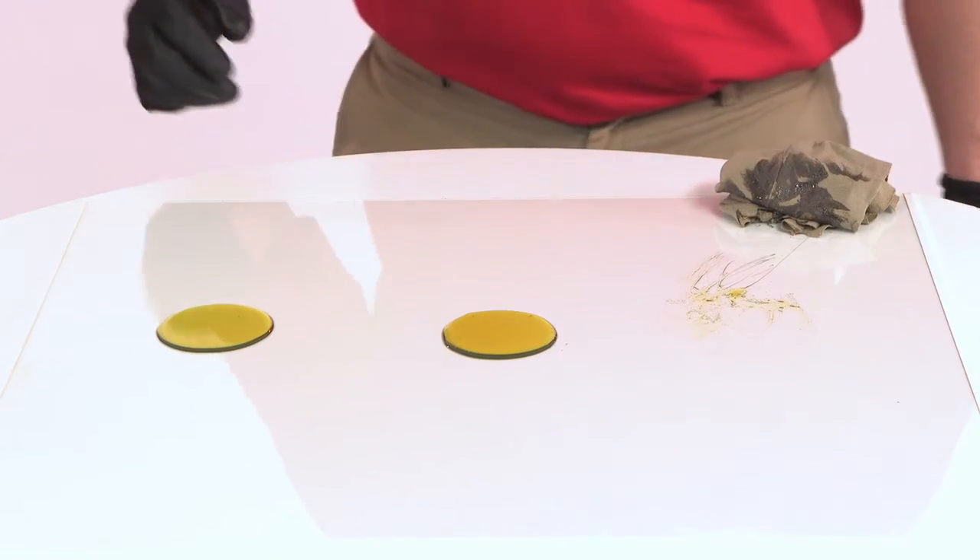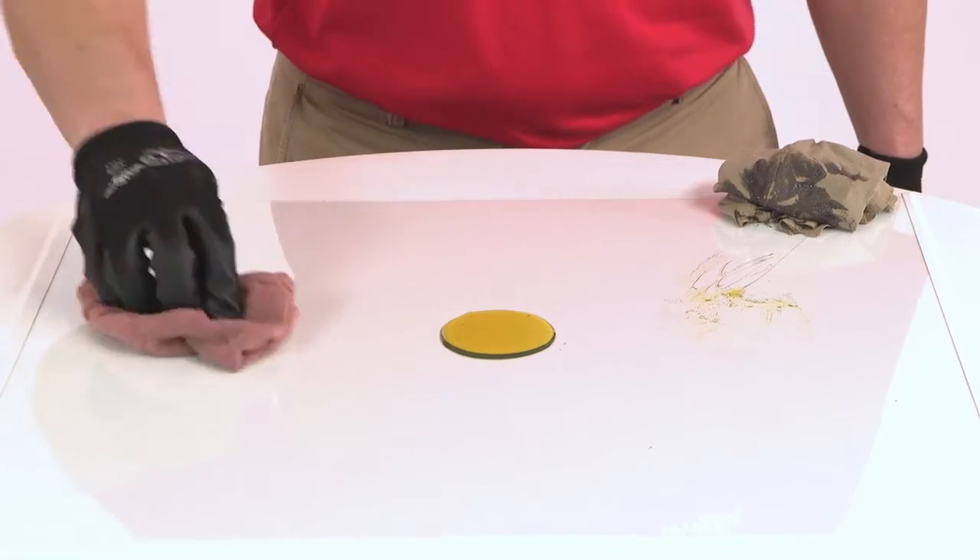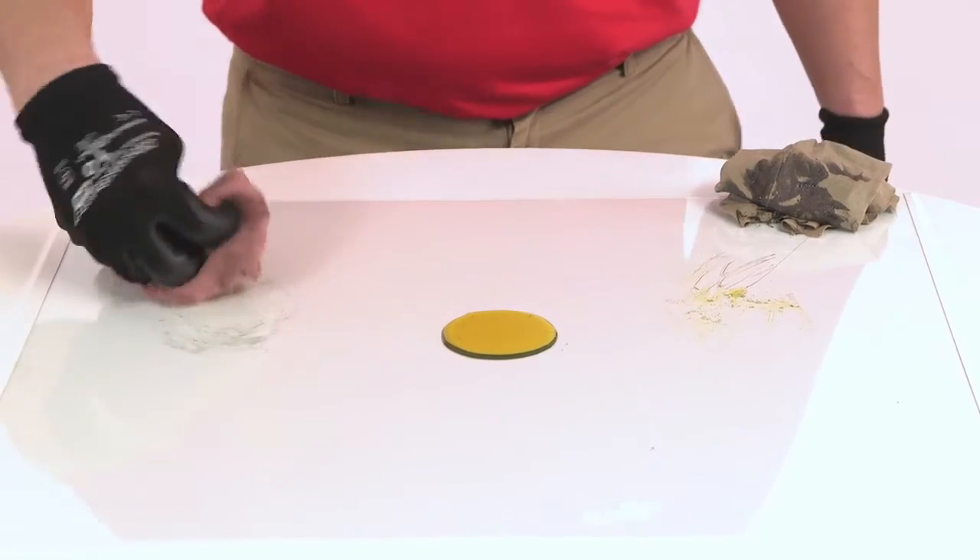Next we will show how shop towels absorb. Both the rags and shop towels appear to just push the oil around and do not completely absorb it.